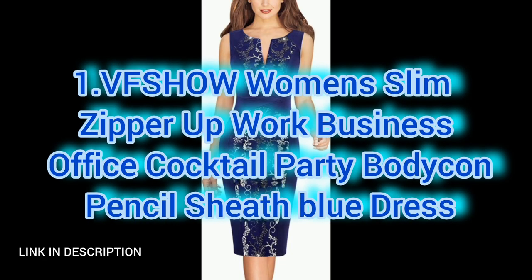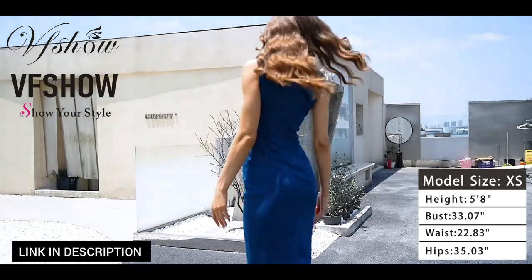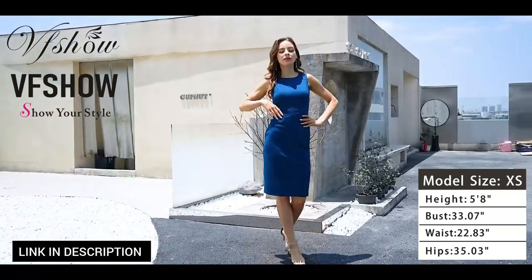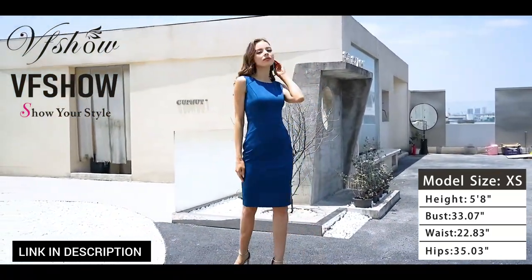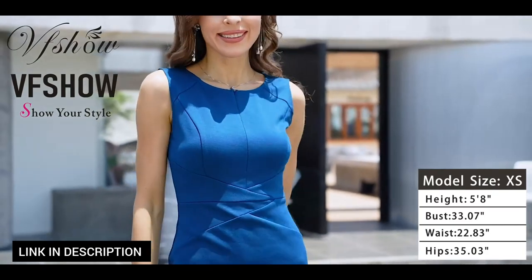First, we have this sophisticated women's slim zipper-up dress in a stylish blue color. It's perfect for work, business, or cocktail parties. The sleek bodycon pencil silhouette design offers a flattering fit while the zipper detail adds a touch of modern elegance, ideal for transitioning seamlessly from the office to evening events. This dress combines professionalism with a chic aesthetic.